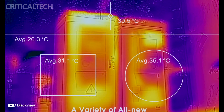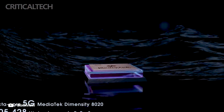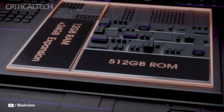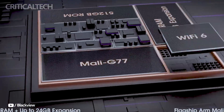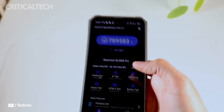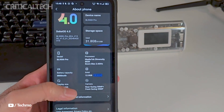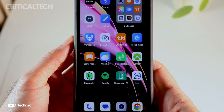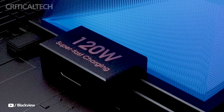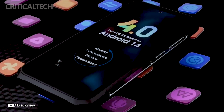Under the hood, the BL9000 Pro is powered by the Dimensity 8020, coupled with a hefty 12GB of RAM and a spacious 512GB of internal storage, with potential for up to 24GB of virtual RAM expansion. This robust hardware ensures smooth performance and ample space for your apps, files, and media. The device is also equipped with a substantial 8,800mAh battery, supporting 120W wired fast charging for quick power top-ups on the go.